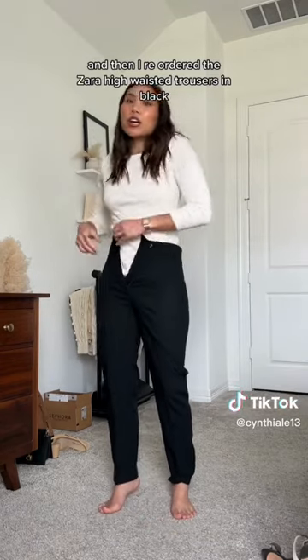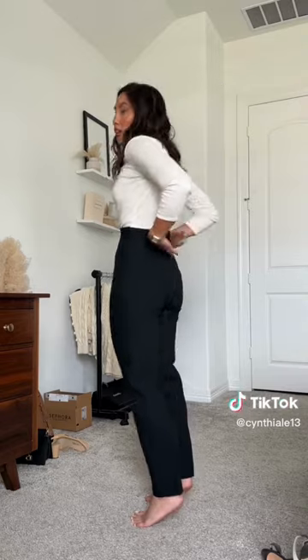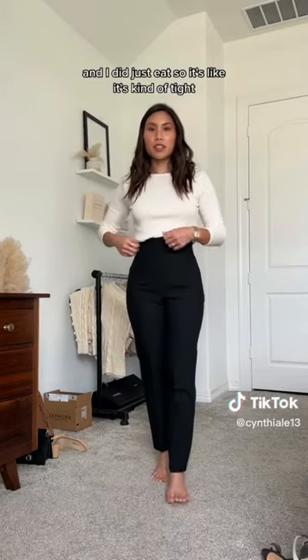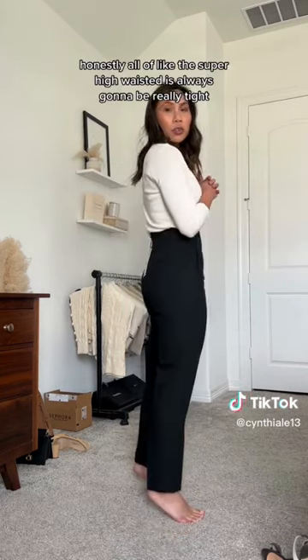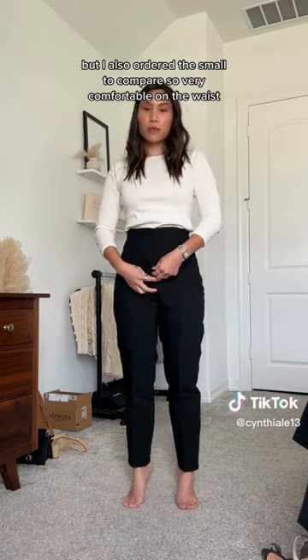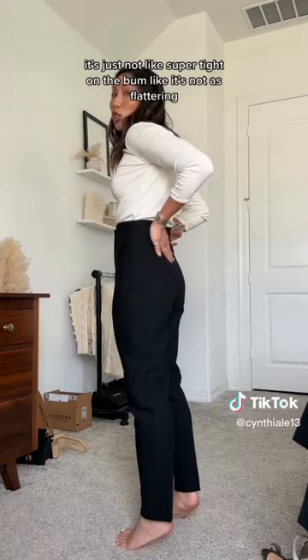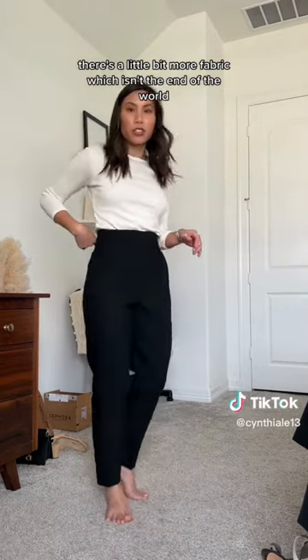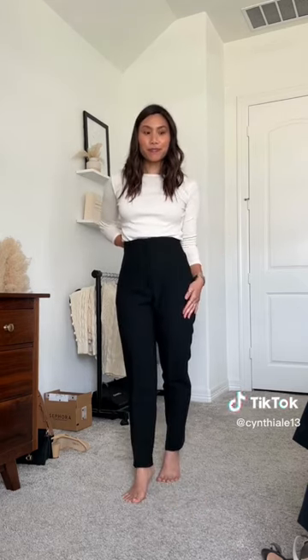I reordered the Zara high-waisted trousers in black. I've shown the pockets — obviously extra small again, it does fit really well. It's kind of tight honestly, all the super high-waisted styles are always gonna be really tight. I also ordered the small to compare. Very comfortable on the waist, it's just not super tight on the bum — it's not as flattering, there's a little bit more fabric, which isn't the end of the world. The other one looks nicer, it's just more uncomfortable; this one fits better. Anyways, that's all I got from Zara.